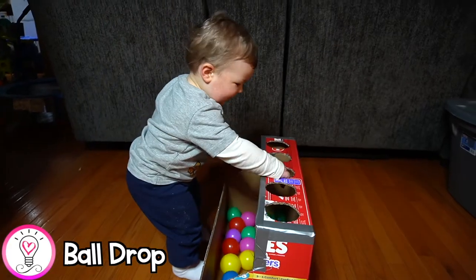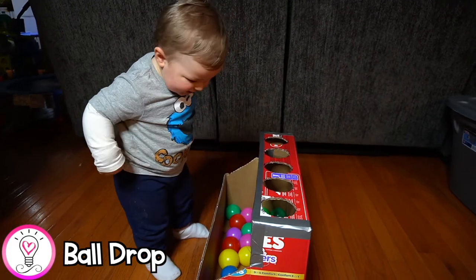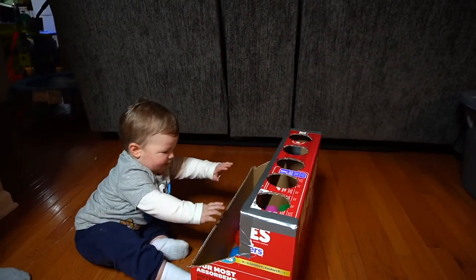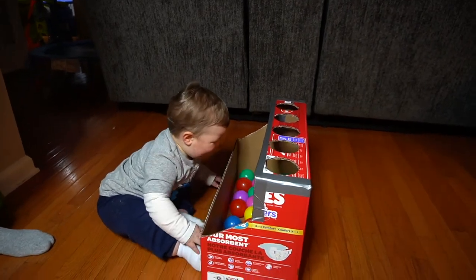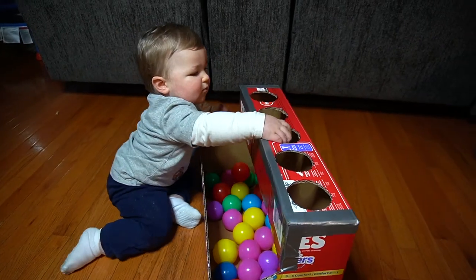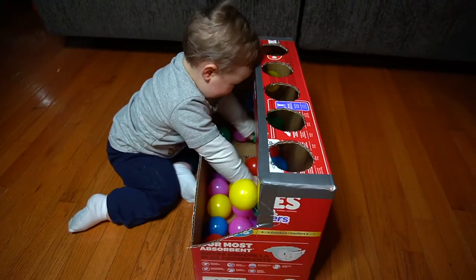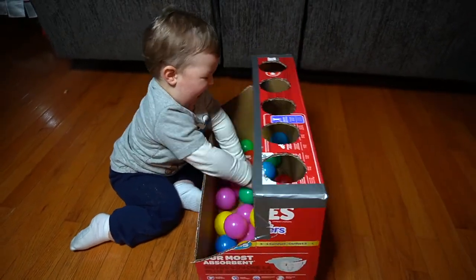This homemade ball drop was so fun. We took an old diaper box and cut it up to make this little ball drop contraption. Once you have your box assembled, just have your child drop the balls through the holes as long as it keeps them occupied. Again, if your child is older, you can turn this into a color sorting activity by color-coding the holes at the top.